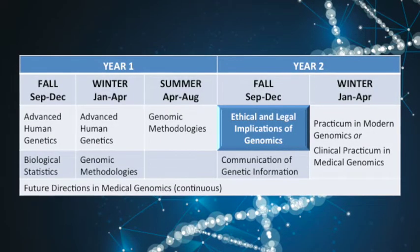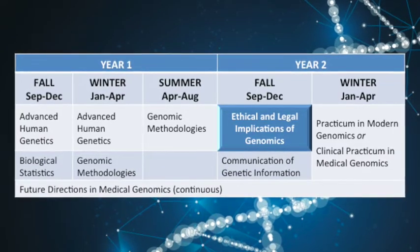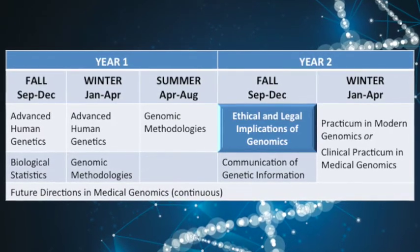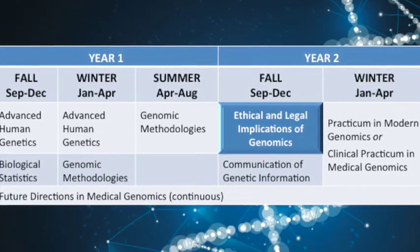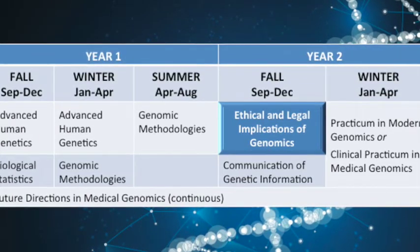In addition, students will engage in a major course project where they are tasked with writing a research grant proposal. The Ethical, Legal and Social Implications of Genetics and Genomics course will focus on how bringing genetics and genomics to the forefront of healthcare comes with ethical quandaries, and how the legalities of patient privacy and identifying secondary findings play into how clinicians and lab professionals engage with their professional work.